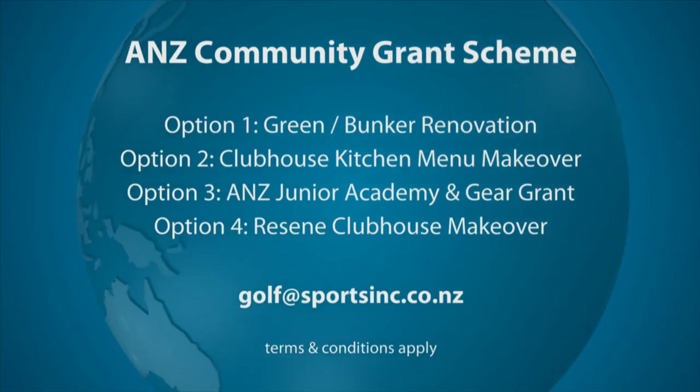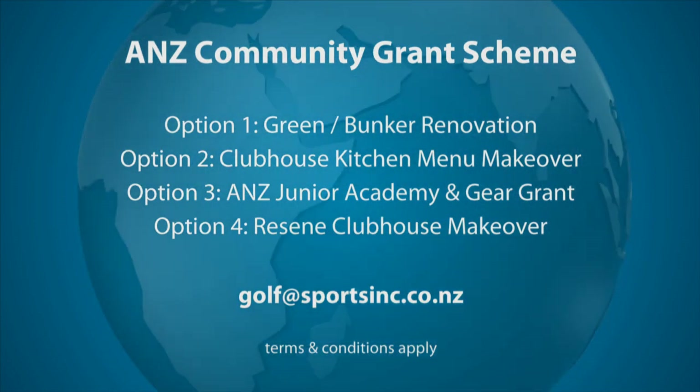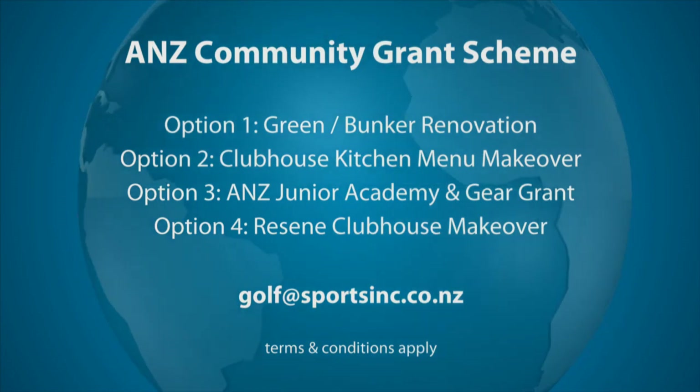To apply for an ANZ Community Grant, email golf at sportsinc.co.nz and tell me why your club deserves a visit from me and the ANZ Golf World team.